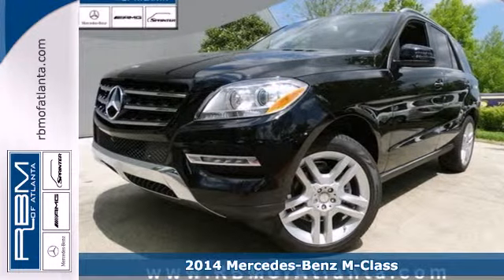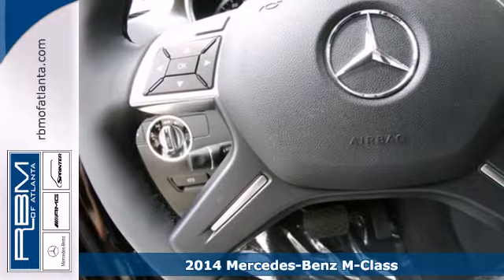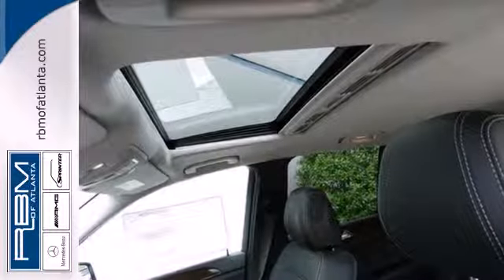Here's the 2014 Mercedes-Benz M-Class. Every year the M-Class gets better and better, and the 2014 edition is chock full of the luxury goodness you expect from Mercedes-Benz.